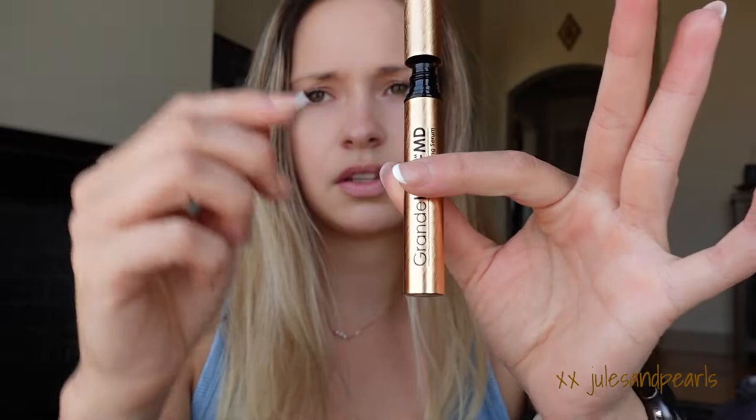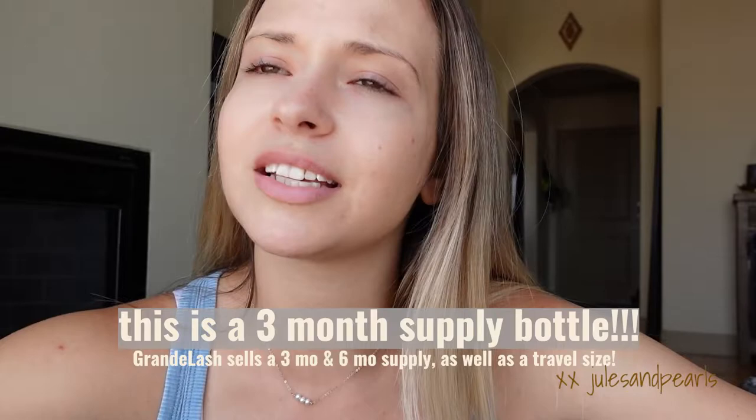Grande Lash is a lash serum that I personally use right before I go to bed. I'll wash my face, put on all my moisturizers and whatnot, and then apply it. It comes in a nice bottle. It's like a three to six month supply, but it lasts me a very long time because you don't need a lot.